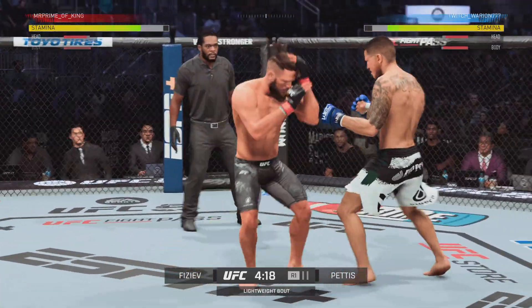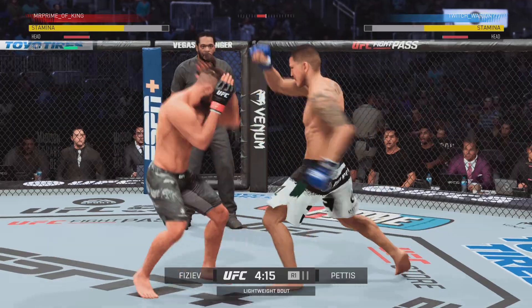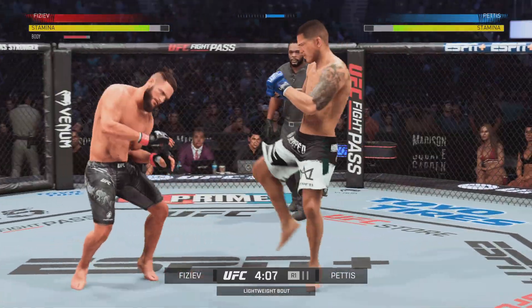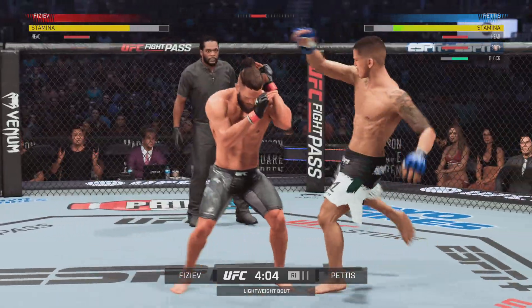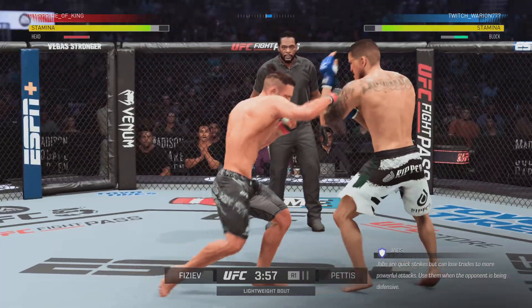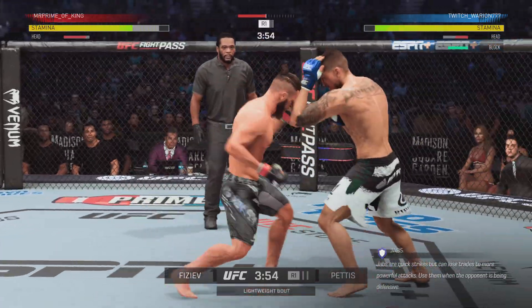He lands a massive kick here. Front kick to the body is there. Nice work by Fazeera. And there he goes, lands another combination. His cardio is so good that it allows him to put forth this type of output.